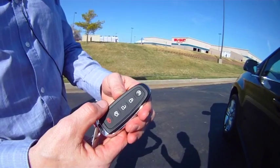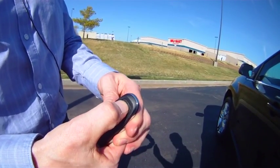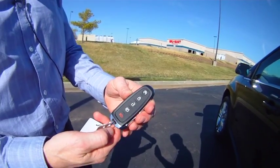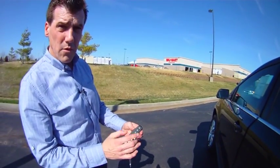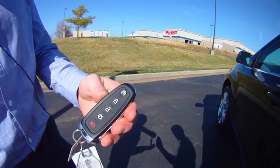Now, if we want to remote start the car, we press lock once and remote start twice, and the vehicle will start. If we want to turn it off, we press the remote start once and the vehicle will turn off.